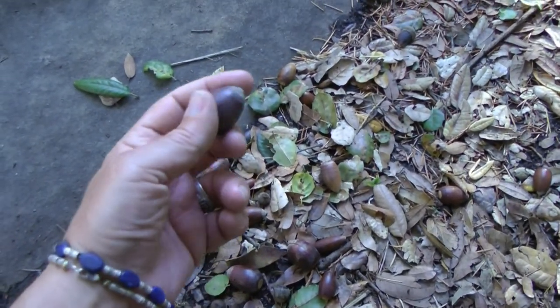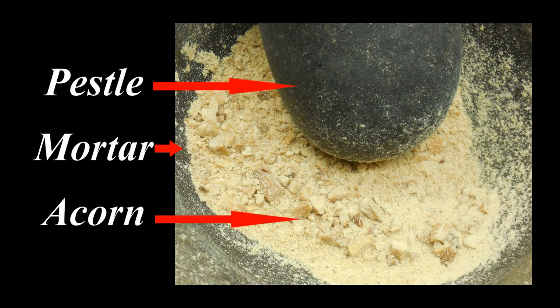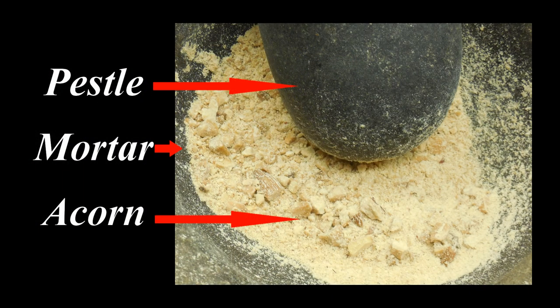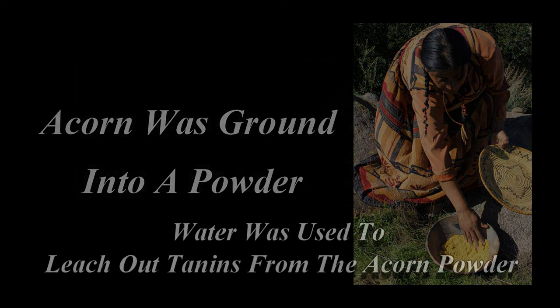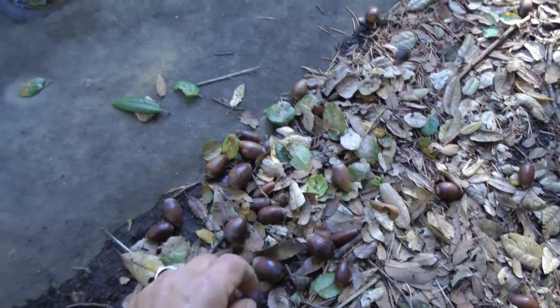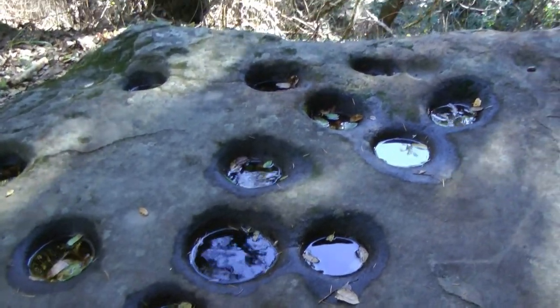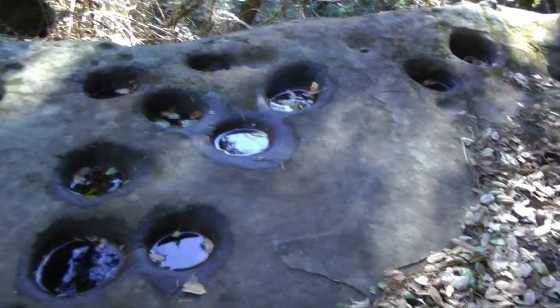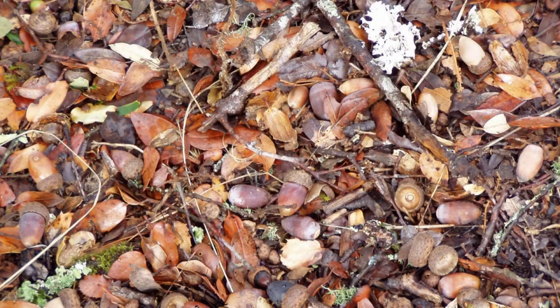At one time, the acorn was gathered, shelled, and the hard shell was taken out. It was pounded into a flour here and made into gruel, even a soup — they could make the equivalent of biscuits. Its use was similar to that of flour today. What I find hard to believe is that acorn at one time provided sustenance to approximately 75% of the original California natives. But today it's relegated to the ground — people generally don't use acorn for food anymore.